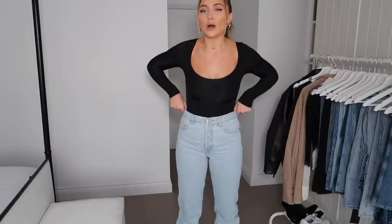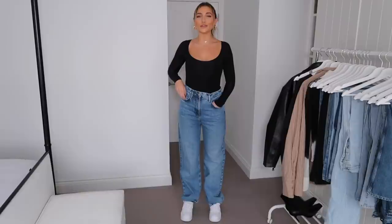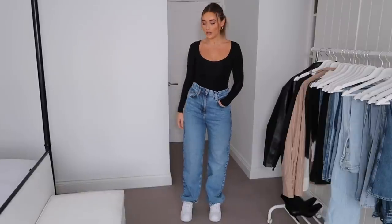This color is so nice for spring and summer and these do fit really really well, but they come up small so if you're in between sizes go for the bigger end. Here is a full length of these jeans in the mirror.